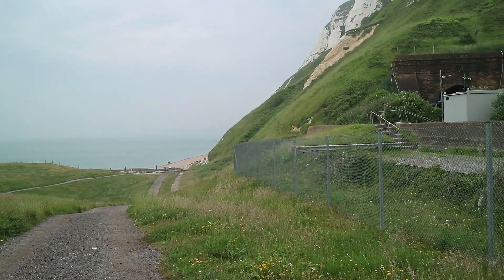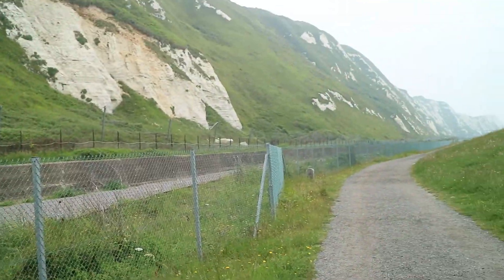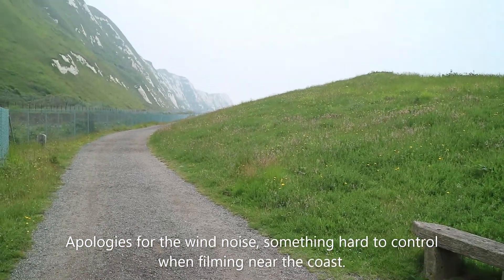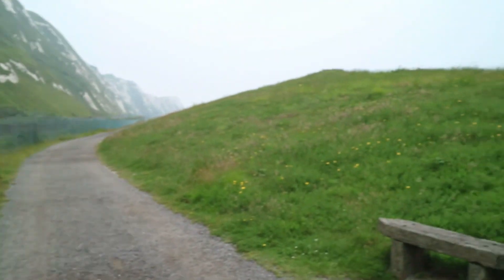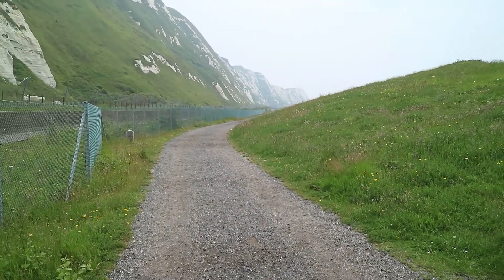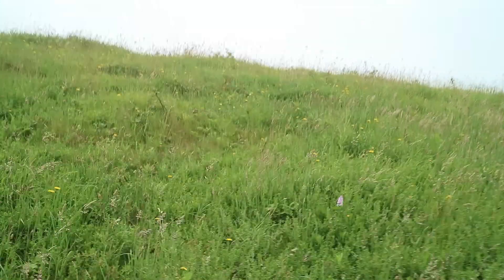Welcome to Samphire Hoe, where the railway does pass through. There's no station here, but it does pass through. When they built the tunnel between France and England — the Eurostar — some of the land was put here when they were digging underneath the sea. So the land you can see was actually formed when they were digging the tunnel.